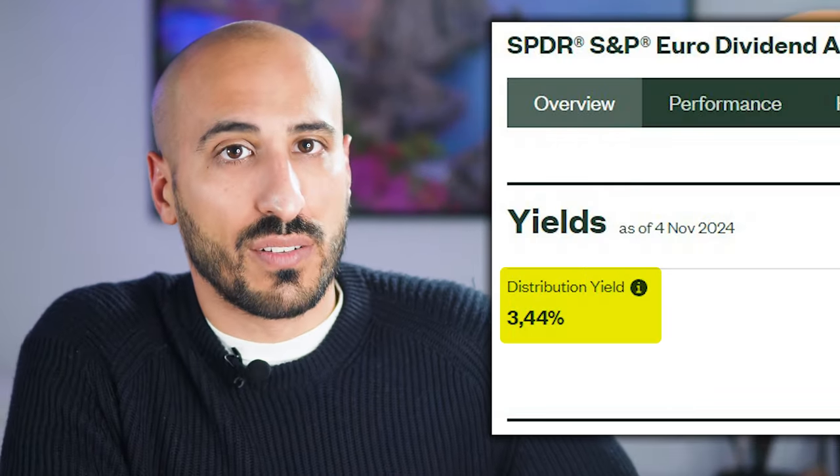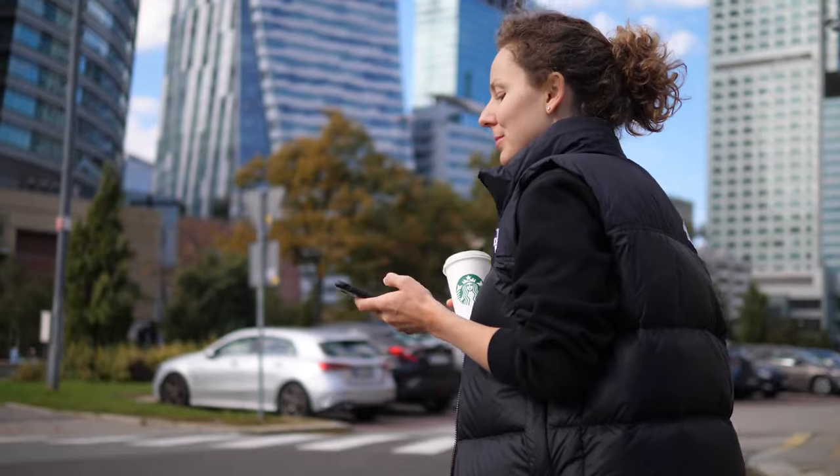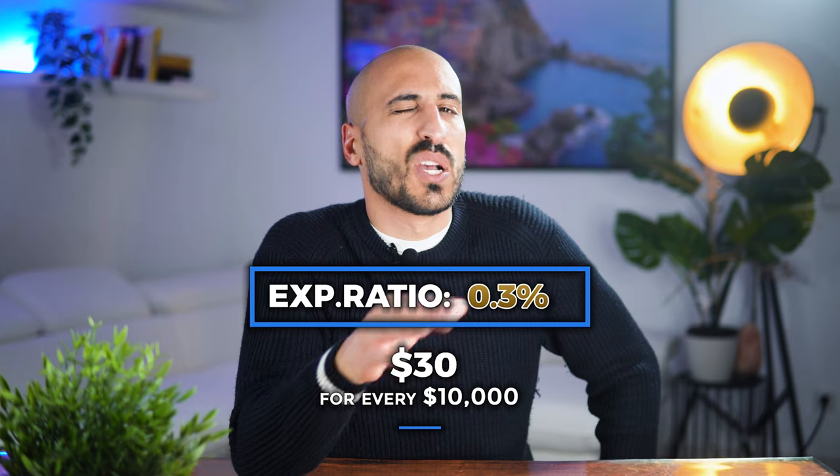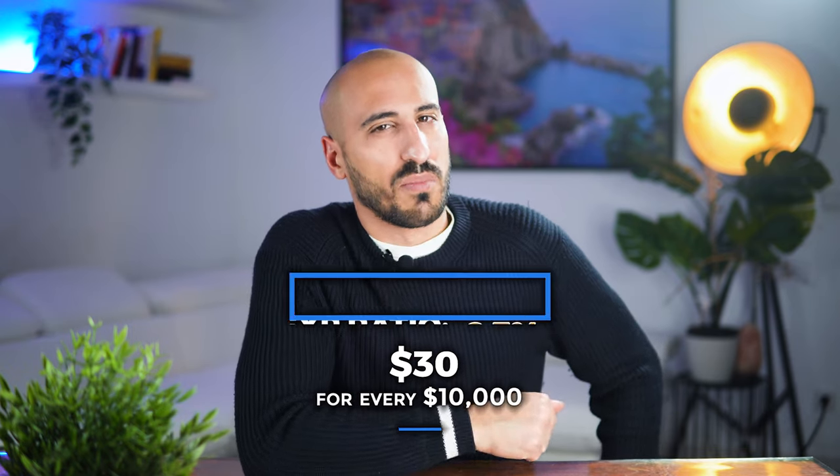So if you're worried about investing in ETFs that give high dividends one year and leave you with empty pockets the next, this ETF is not going to disappoint you. With a dividend yield hovering around 3.44% this year, it's going to be a reliable source of income — perfect for funding your next vacation. And with an expense ratio of 0.3%, you can enjoy your dividends without much overhead.